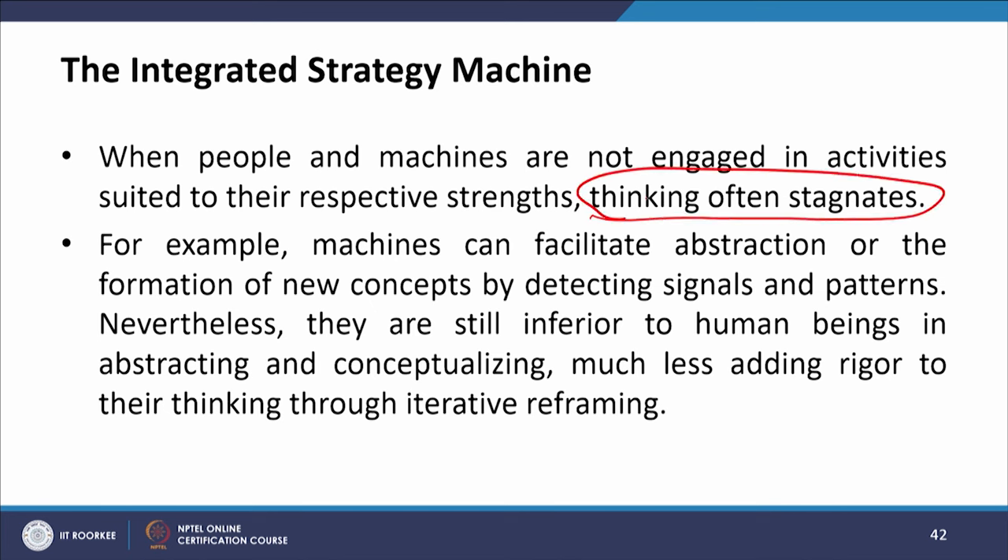For example, machines can facilitate abstraction — the formation of new concepts by detecting signals and patterns. Nevertheless, they are still inferior to human beings in abstracting and conceptualizing, much less adding rigor to their thinking through iterative reframing.